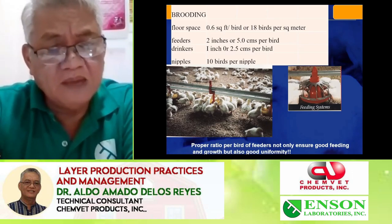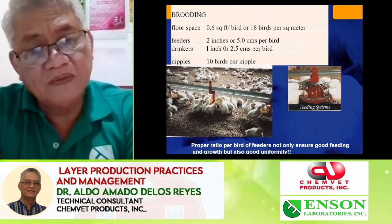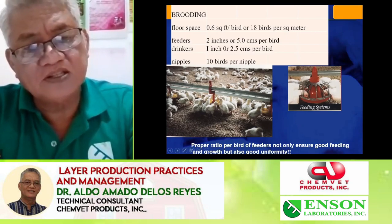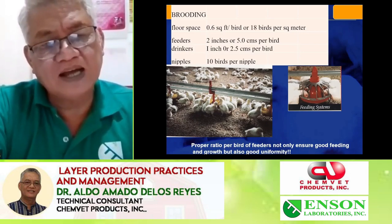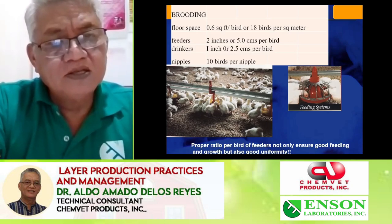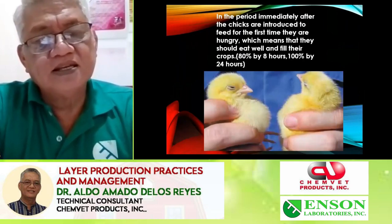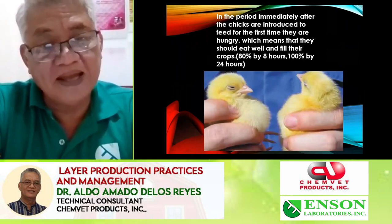Behaviorally, the stockmen should move about and allow birds to scatter more to have all chances of drinking. Floor space: 0.6 square feet per bird; drinkers: 10 birds per nipple. This will allow us to monitor if the birds are able to eat and drink in the first 24 hours — this is very vital. Owners upon counting the birds that arrive should also check how the birds are partaking the feeds.